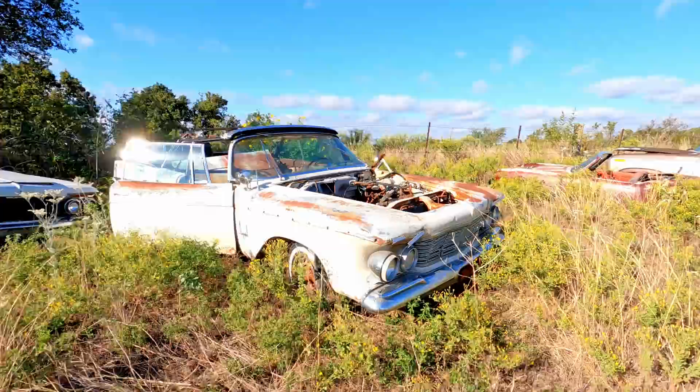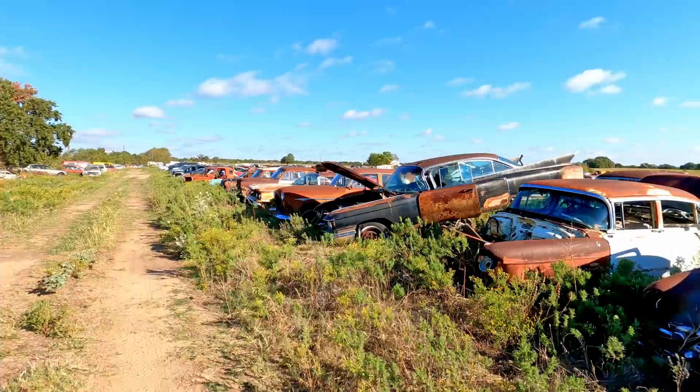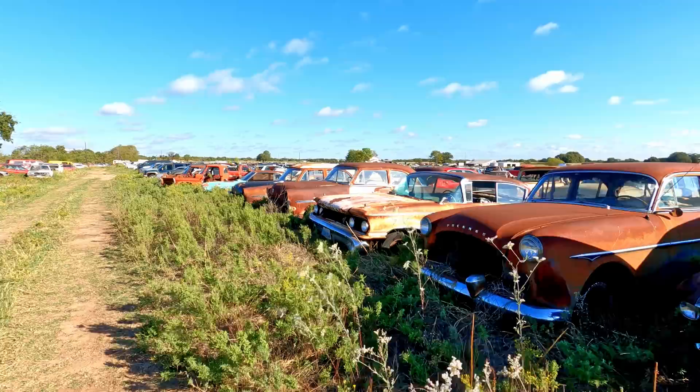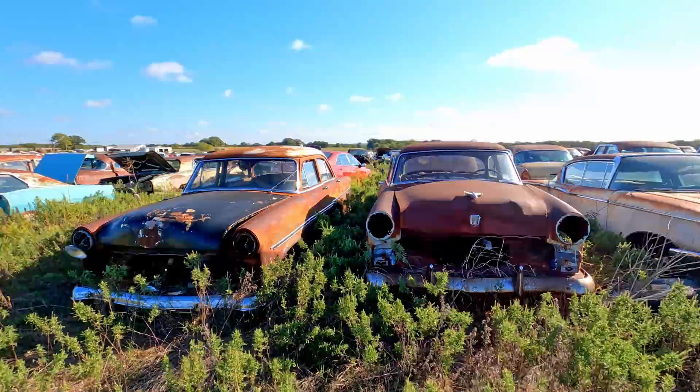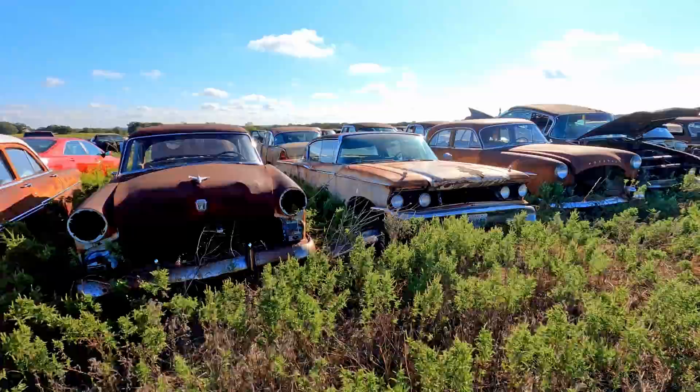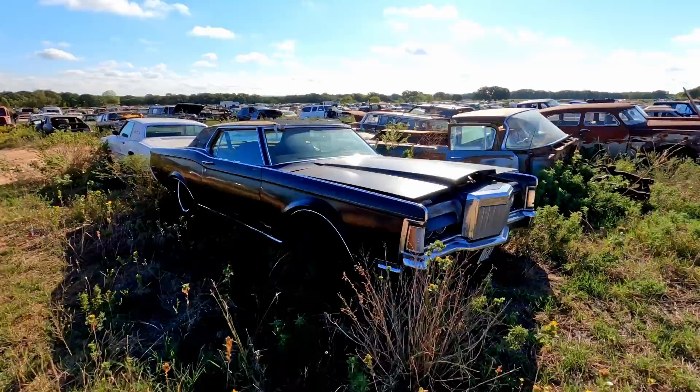That's definitely neat. You don't see Imperial convertibles that often, or at least I don't. Is that a '60 Cadillac? That's pretty neat. And some more Fords, and a Mercury — that's another one you don't see that often, this body style of Mercury. Of course, I don't think they made nearly as many Mercuries as they did Fords. Why would you buy a Mercury when you could buy a Ford to save money, or a Lincoln if you wanted to spend money? Why go in between?